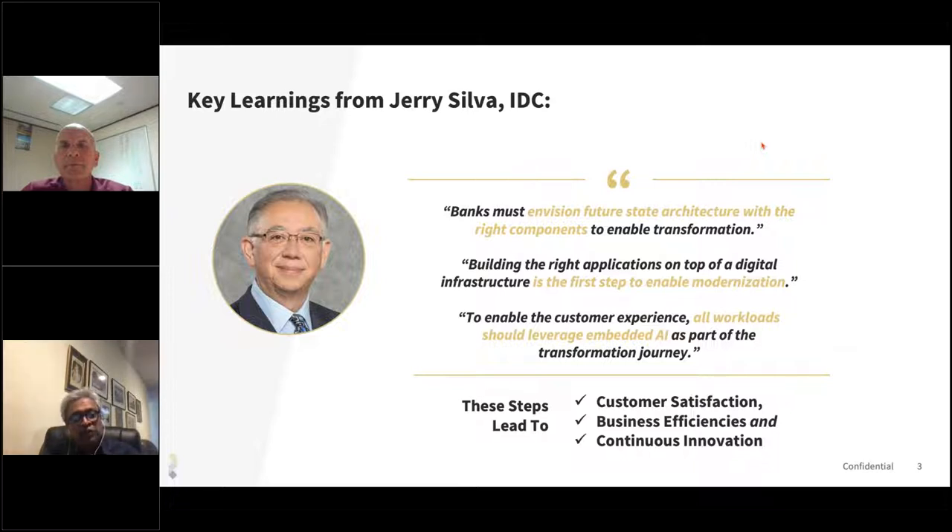Jerry also touched upon the need for building the right applications on top of this digital infrastructure that you're all creating, and doing that would be a really good first step to enable modernization. But for modernization to really happen at scale and to enable the type of customer experience you want, all workloads should be leveraging AI — not just as an afterthought, but as AI being embedded into the workload itself, so that the transformation journey is really useful. This leads to truly superior customer satisfaction, along with business efficiencies and continuous innovation.